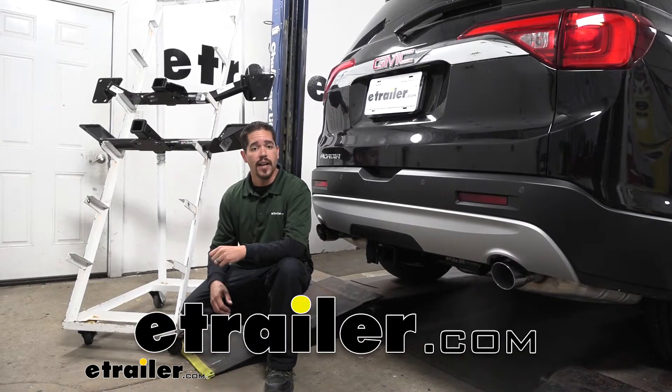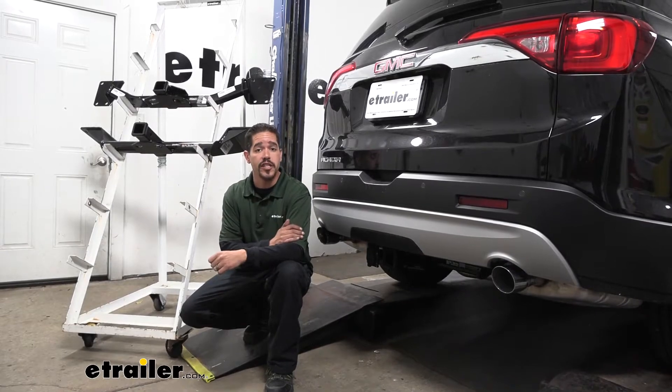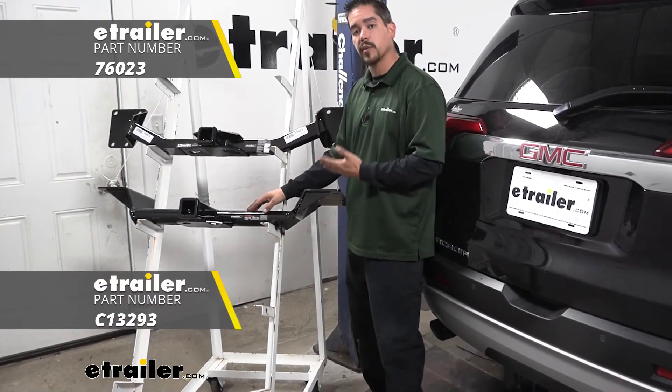Hey everybody, Rob here at eTrailer.com. Today we're going to be taking a look at the best hitch options on your 2018 GMC Acadia. Up top we're going to have our Draw Tight Class 3 hitch and right below that we're going to have our Curt Class 3 hitch.